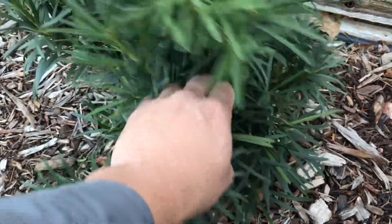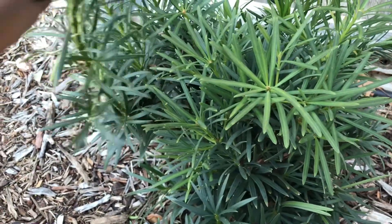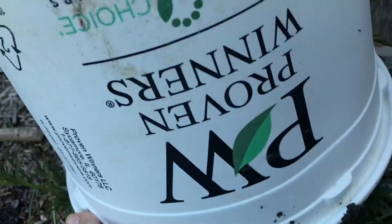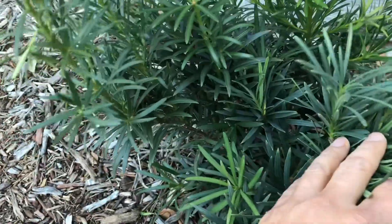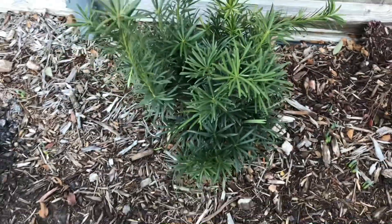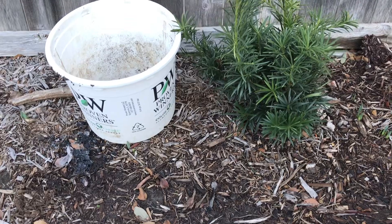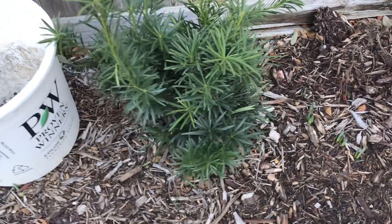Here I have a Podocarpus — it's new to me, but I think it did okay. I covered it with a container, put it upside down with a rock on top to prevent it from moving. I don't see any real damage on it other than maybe some tip damage here, and that might actually be insect-related. Overall the Podocarpus did pretty good with that method.